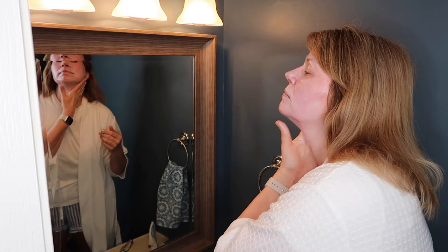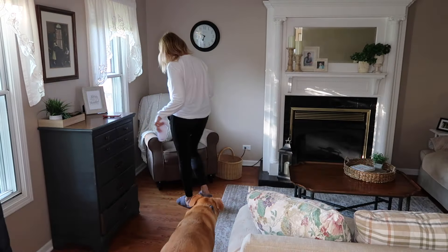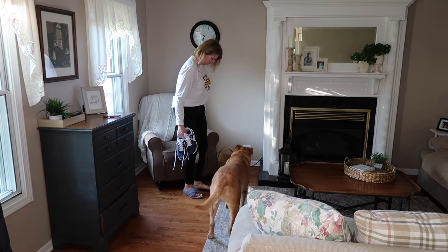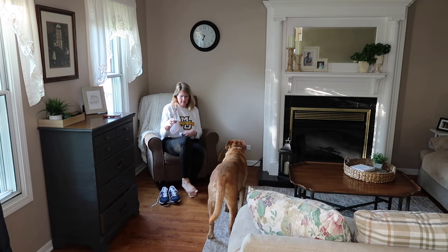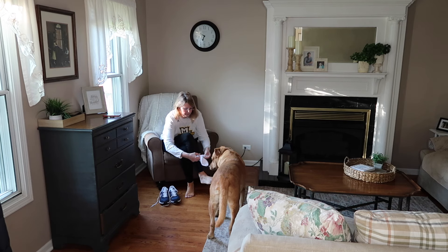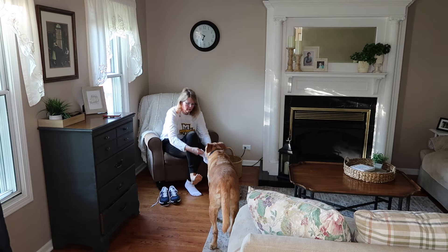Then it's into the bathroom to brush my teeth and put on some sunscreen to get ready to walk Louie. I still use this inexpensive zinc sunscreen every morning because I'll be washing it off shortly when I get back. I don't like this one at all, but it does the trick to protect my skin while I'm walking in the mornings.